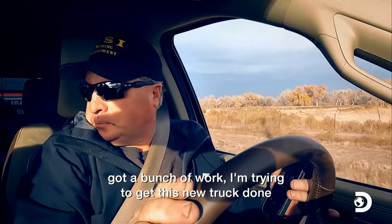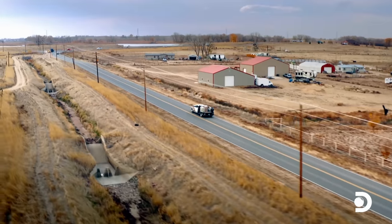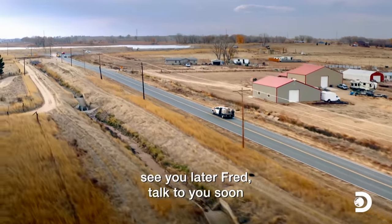We've got a bunch of work. I'm trying to get this new truck done before next season. So I'm going on it. OK, see you later, my friend.